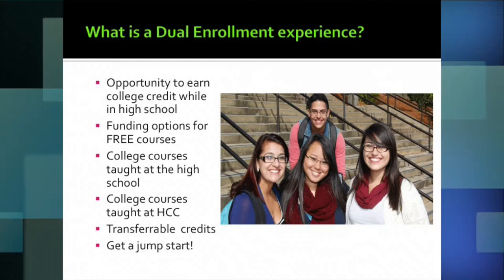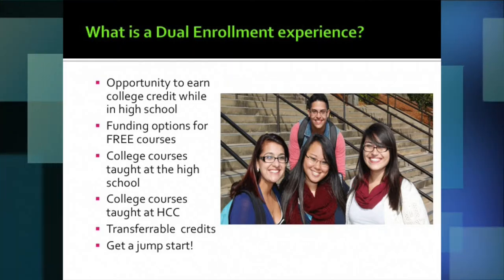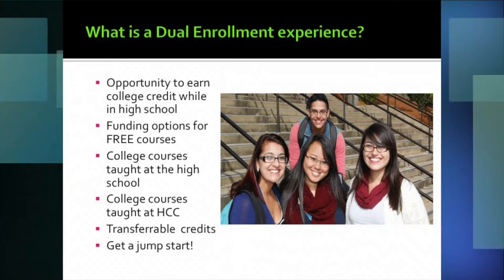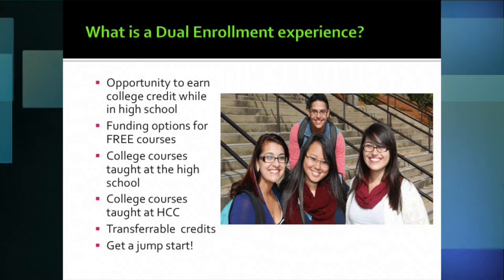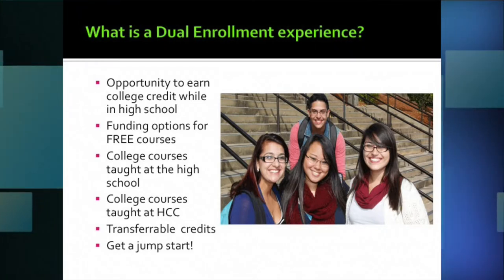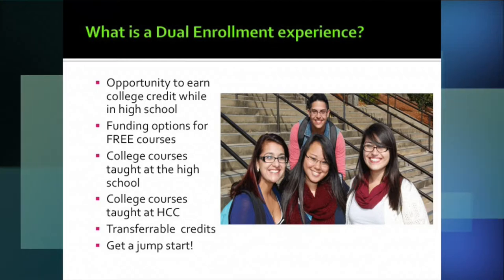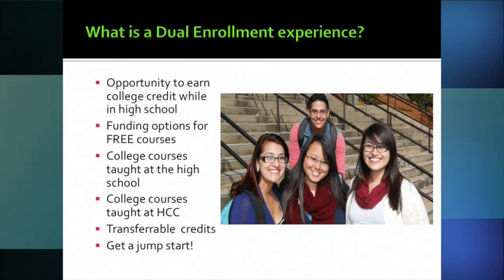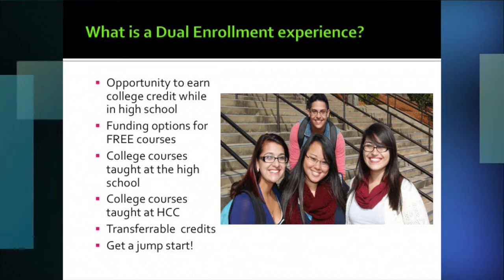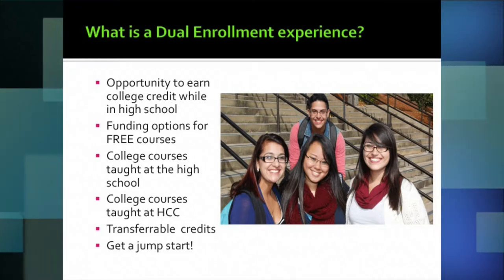We've had a combination of students taking classes at Holyoke Community College, and we've also offered a limited number of courses on the high school campus as well. It works both ways — students can either take classes in a college environment with other college students, or they can stay right here at Holyoke High where we send an HCC professor to the high school to teach the course.